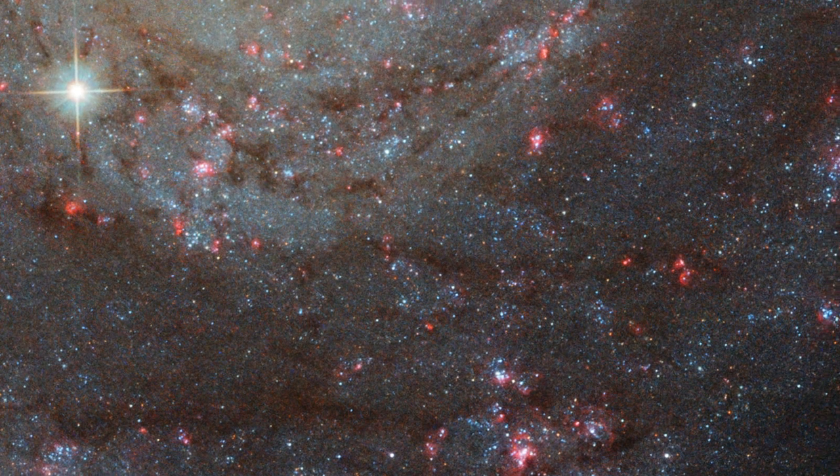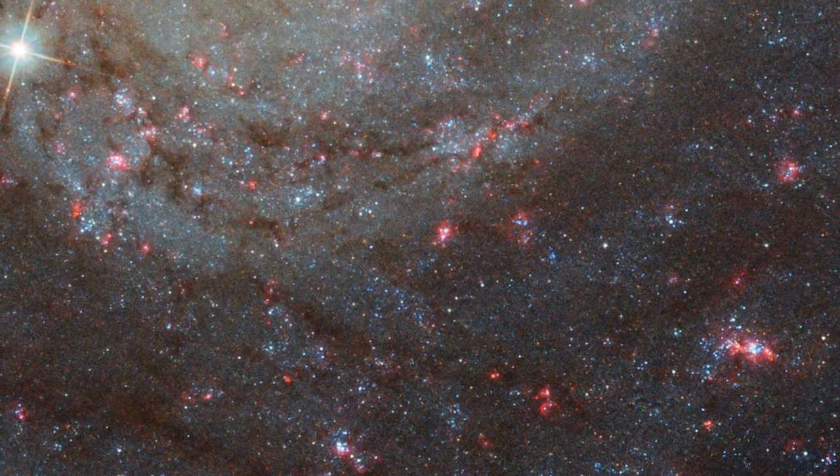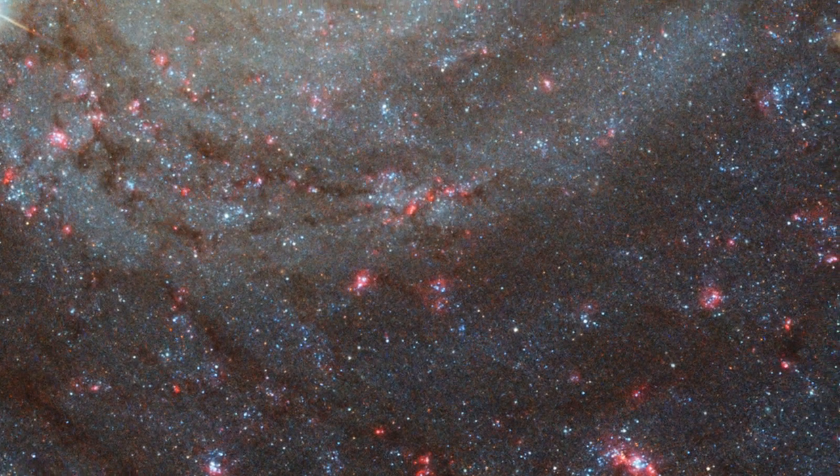And with Hubble's ability to observe the galaxy over a wide range of different wavelengths, features are revealed to us that would otherwise remain invisible.